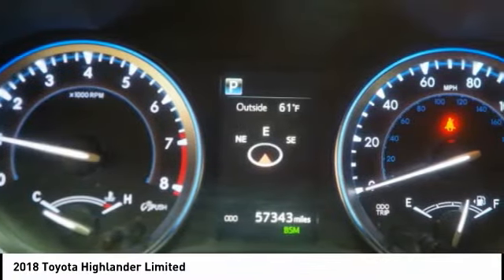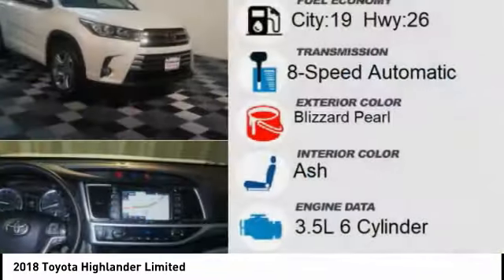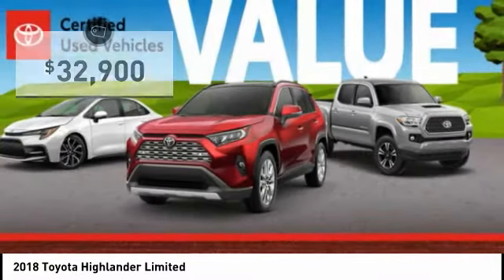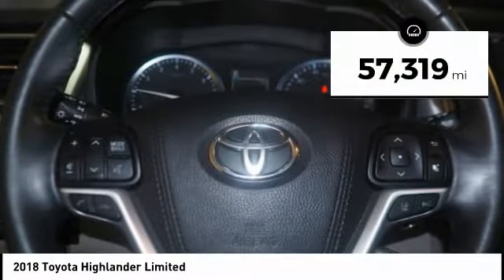A 2010 top safety pick, the Highlander is where substance meets style and is priced below $35,000. This vehicle has less than 60,000 miles.